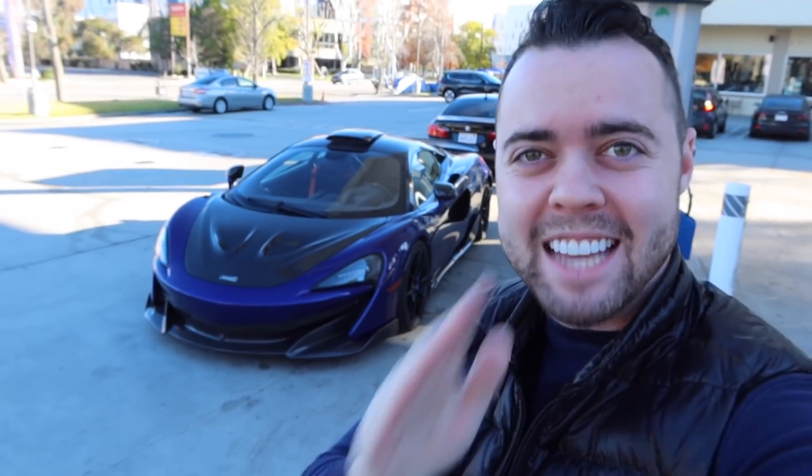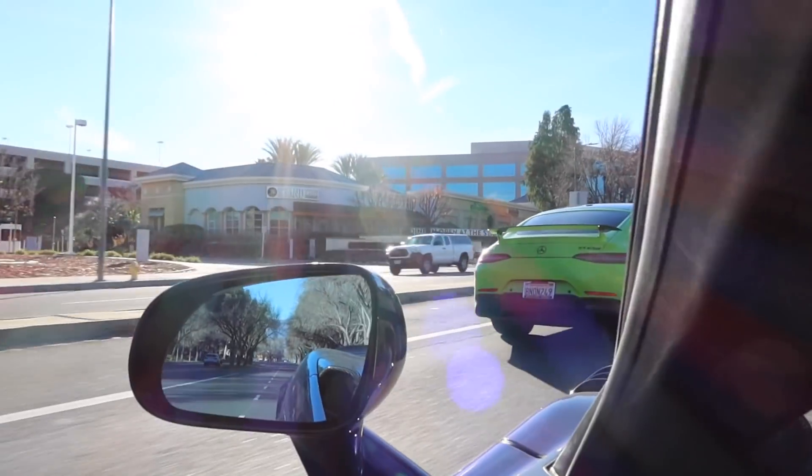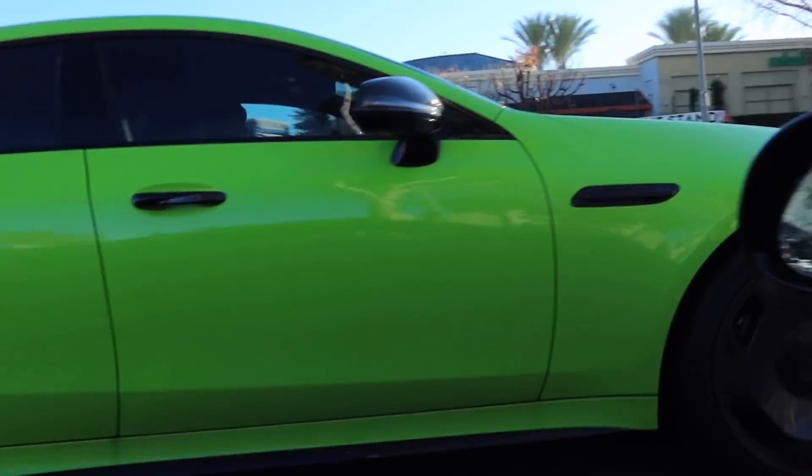Good morning, guys. I hope you're having a fantastic day. We are headed to Malibu Cars and Coffee. Check the color out on the GT63 — that is sick. It is an absolutely gorgeous day out today. Surprisingly, it's been cold and rainy in Southern California. Meeting up with some friends, going to do a little rally to the Malibu Cars and Coffee.